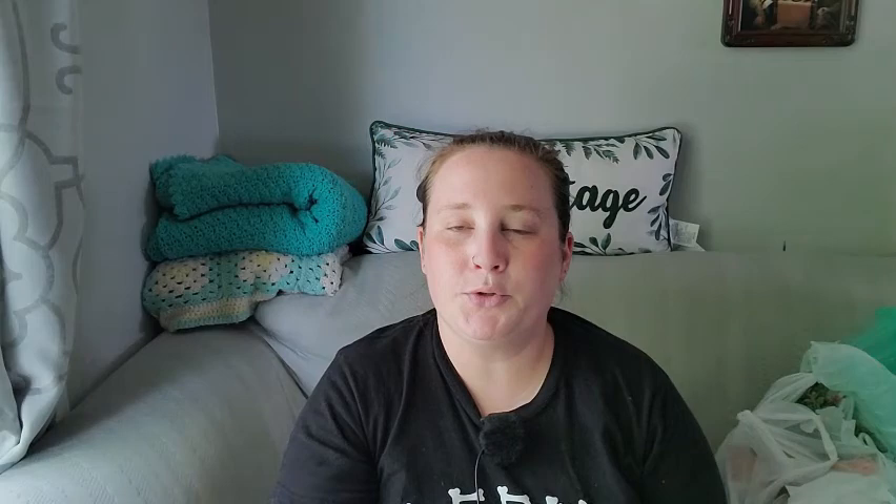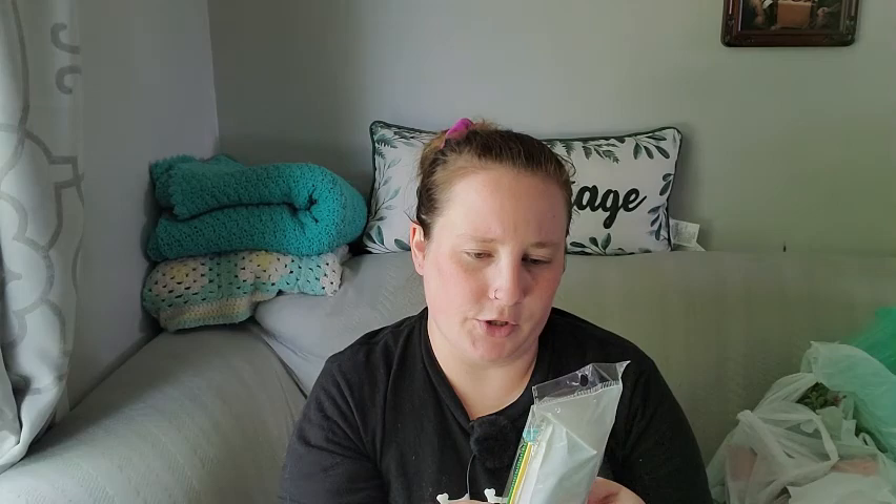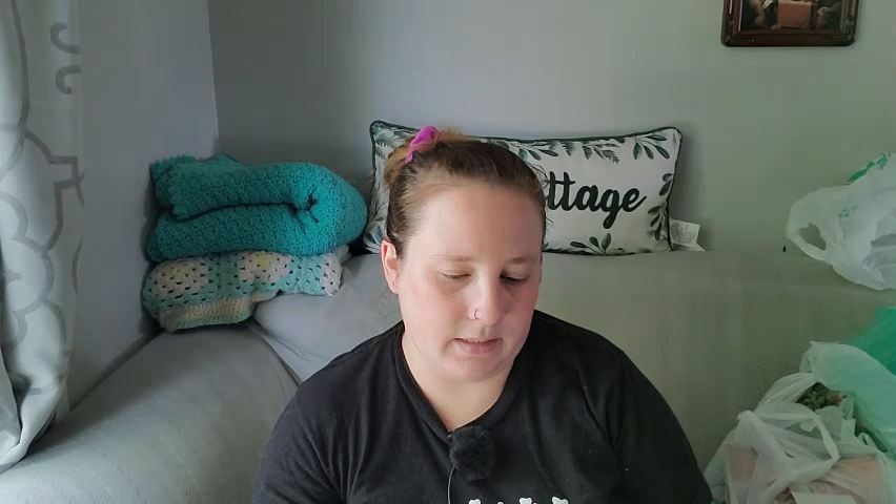I picked up a 12-pack of combs for my kids — there are 12 different versions so they can share among the three of them. I also picked up some more of this aches and pains muscle relief — it's definitely my favorite especially since I have back pain. And then I picked up the 16-piece hook and loop fasteners, which reminds me of velcro command strips, so I thought I'd try out this Dollar Tree brand — they're in the hardware aisle.